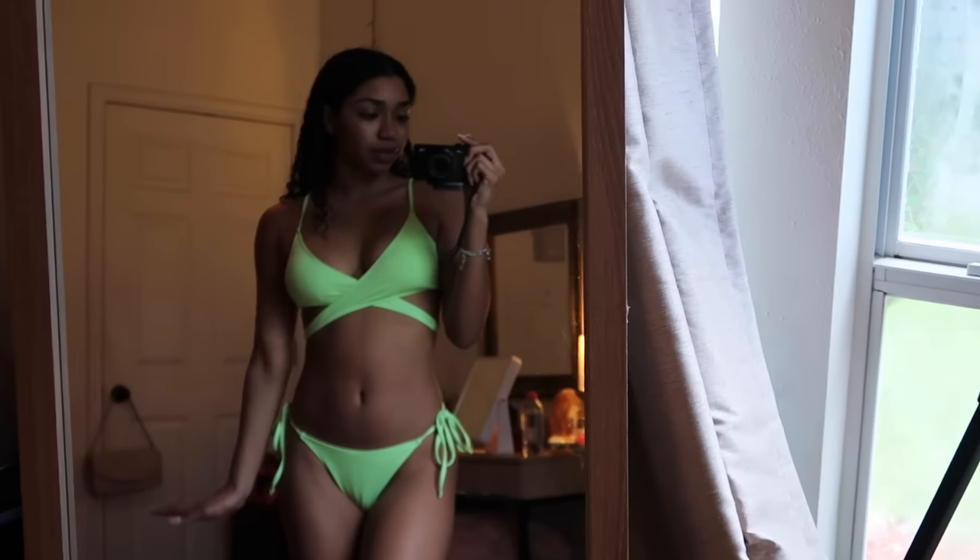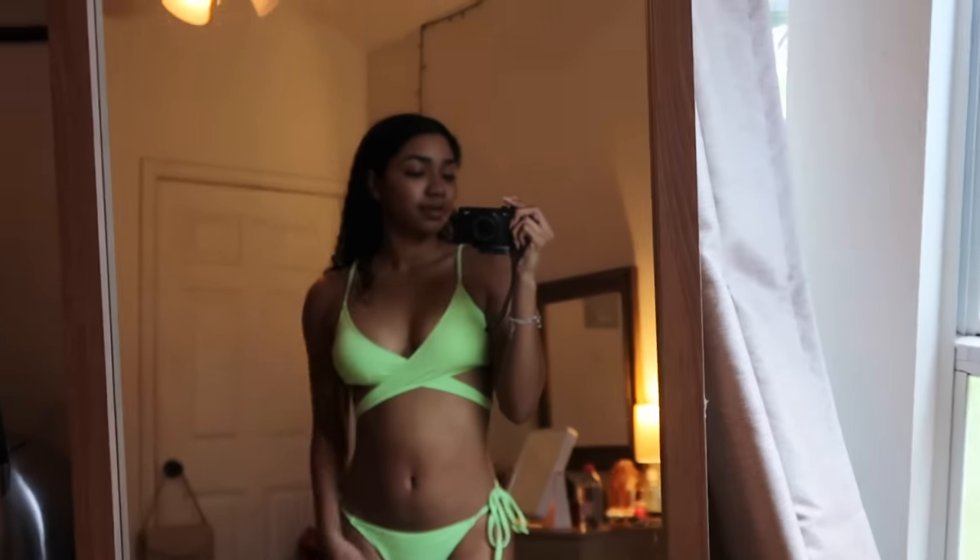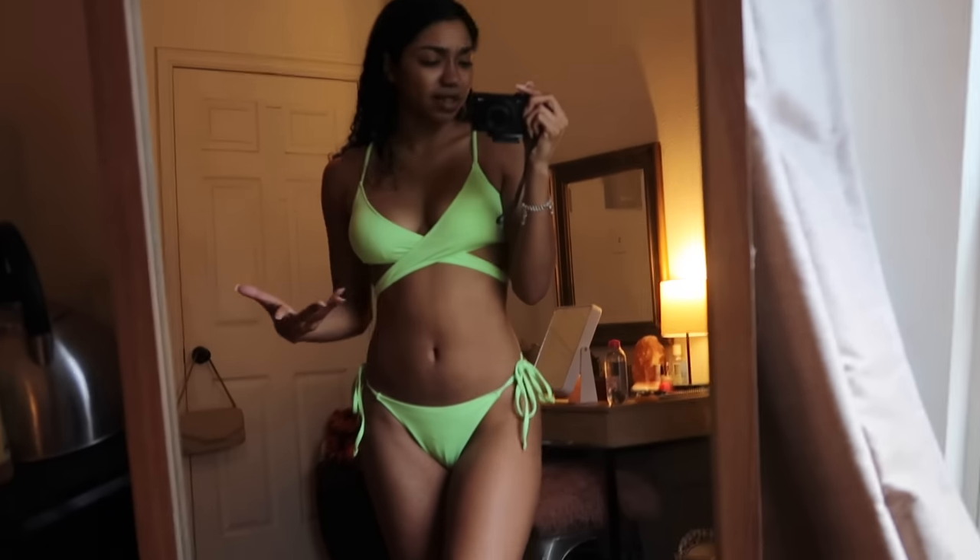I literally love this one. The color just makes you look so nice and full of life — it's giving summer.